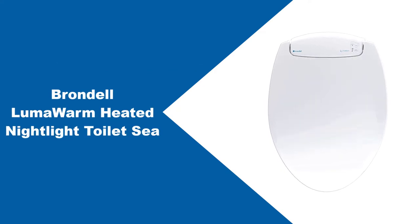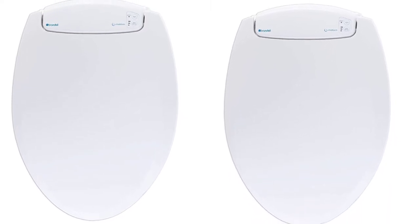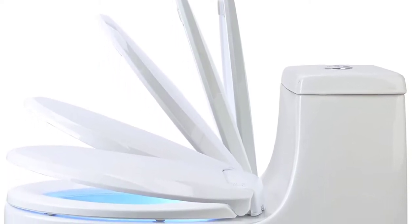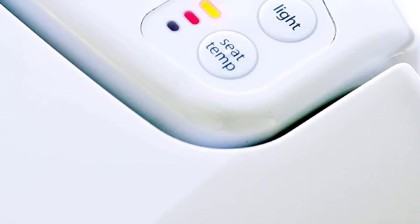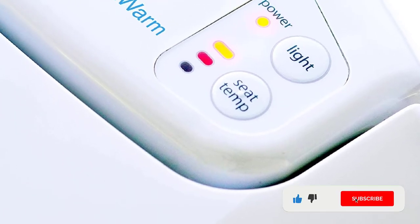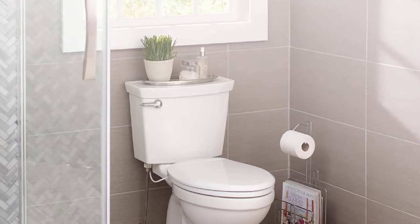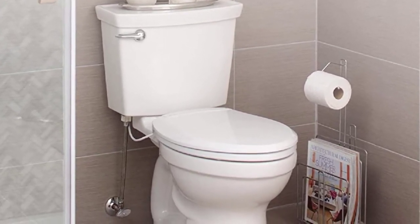At number 1: Brondell LumaWarm Heated Nightlight Toilet Seat. There are lots of heated toilet seats on the market, but this one by Brondell stands out from the rest. Not only does it warm up the seat perfectly on those cold winter nights, it also features an illuminated light and slow-closing lid. This seat is very easy to install — remove the old seat, use the existing holes to insert the seat's clips, secure the clips from the underside of the toilet rim by turning the nuts, slide the new seat into the retaining clips, and plug it in. The power cord is 4 feet in length, so it should be long enough to reach a GFCI outlet in most bathrooms.